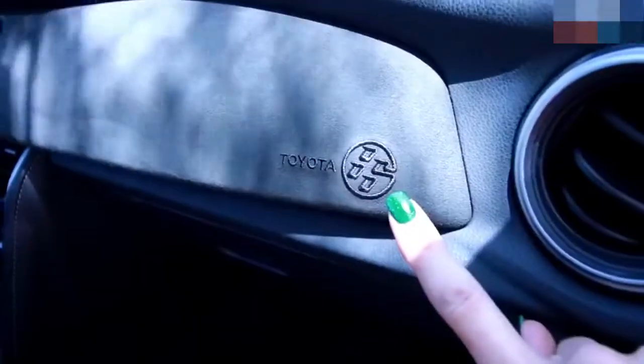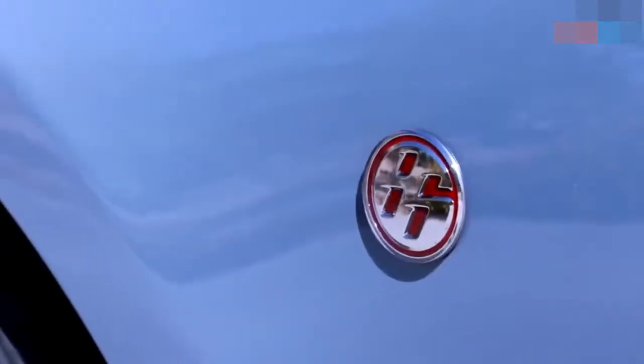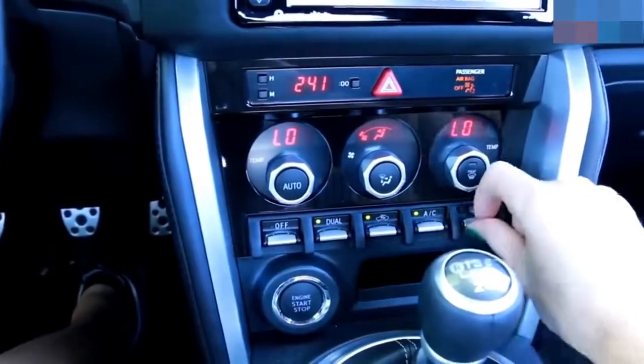When you open up the door, the kick plates have this dot-to-dot pattern that I actually like a lot. There might not be an 86 logo on the back of the car, but there's one on the dashboard, the steering wheel, the headlights, and the fenders. I'm generally not a fan of fake carbon fiber in anything, but it doesn't look bad here on the doors and around the HVAC controls.